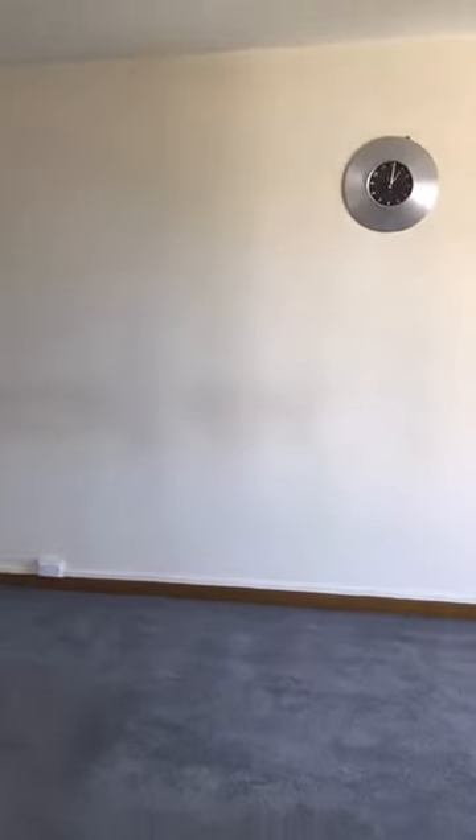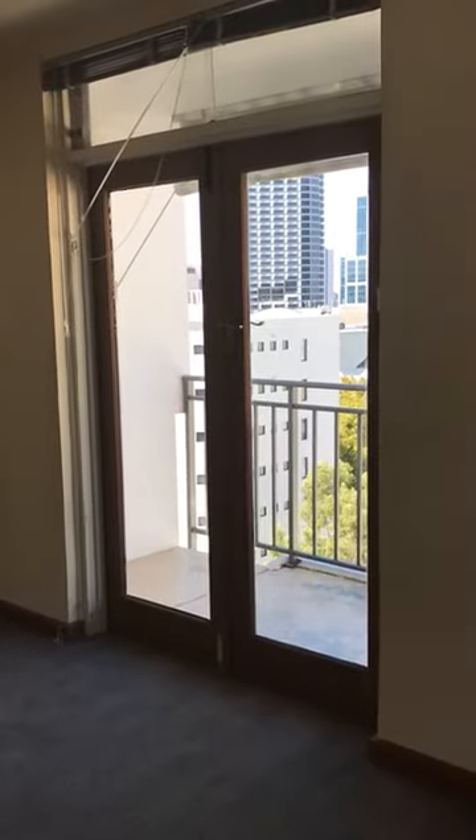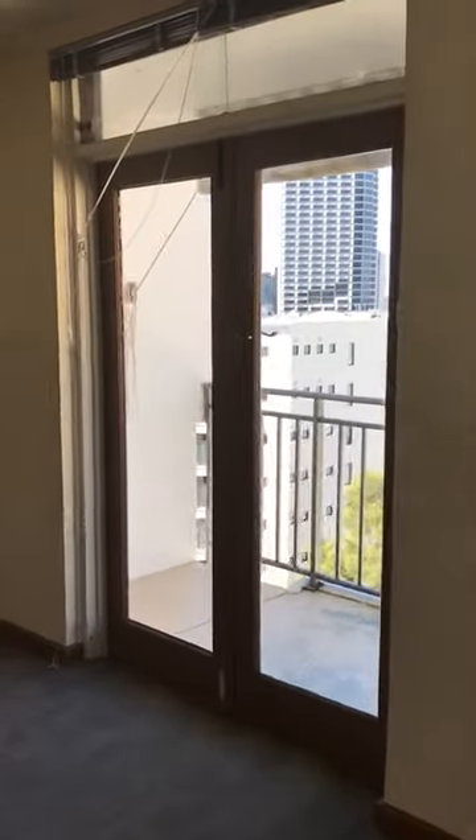Privacy doors leading into the lounge room. French doors out onto the second part of the balcony. Built-in cabinetry.